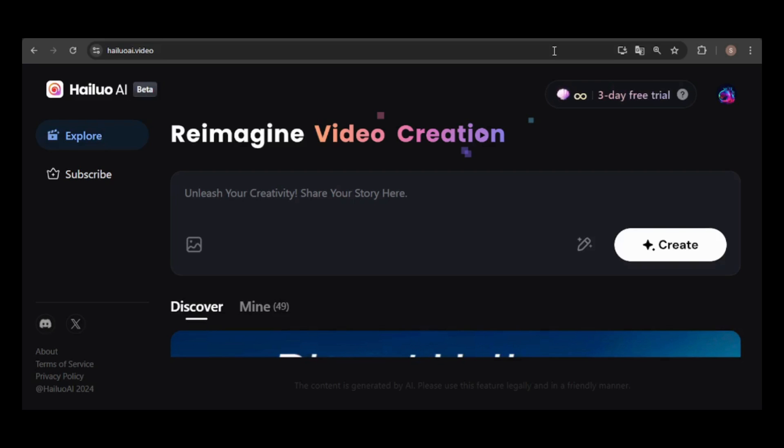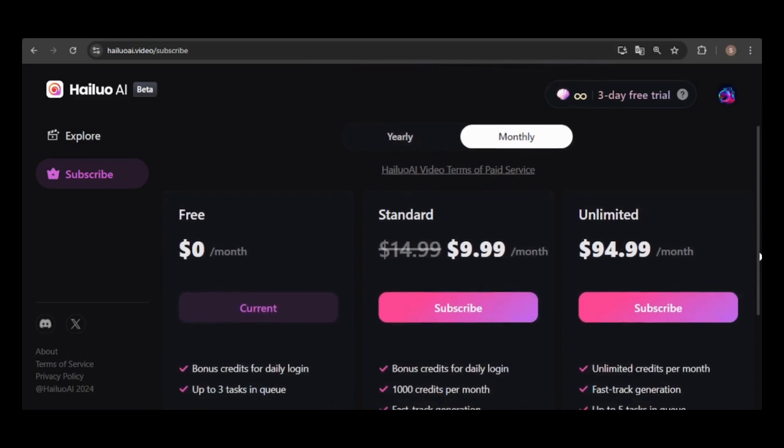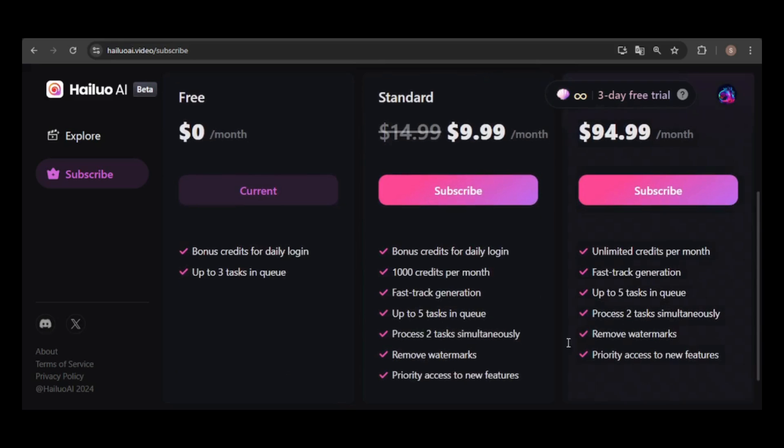Now let's talk about the subscription plans. While they might seem limiting because you can no longer generate unlimited videos, they do offer a potential benefit. With a subscription, you can download your videos without a watermark. There's also a free three-day trial available, though it's unclear how long that offer will be available. Currently, only monthly options are available, but yearly plans are coming soon. There's still a free tier, though it doesn't specify the exact number of daily credits.